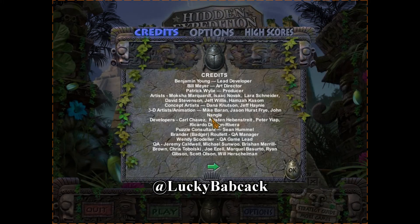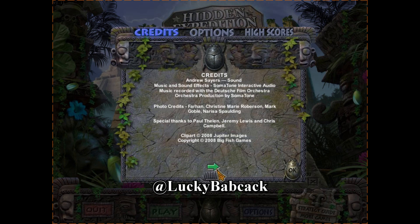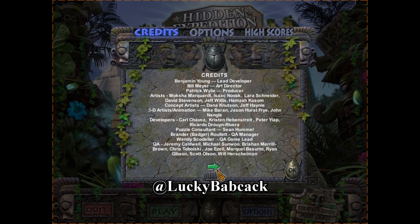Well done! You found all the items in this scene. I would like to thank each and every one of you for joining me, Lucky Babcock, as we played Hidden Expedition Amazon, mission number 12, as we are making our way through the Amazon to find Rachel and the Beetle Temple. If you enjoyed this video, hit that like button, tap that subscribe while you're at it. I'll be coming out with more Hidden Expedition Amazon videos. Hope to see you soon. Have a great day.